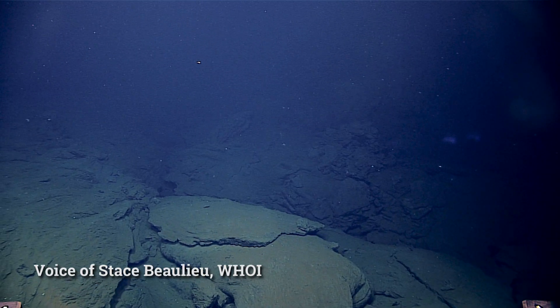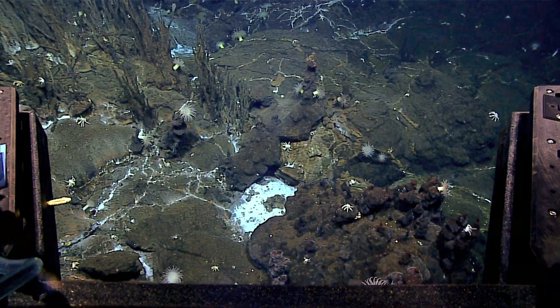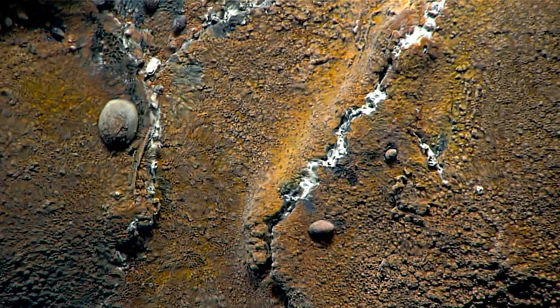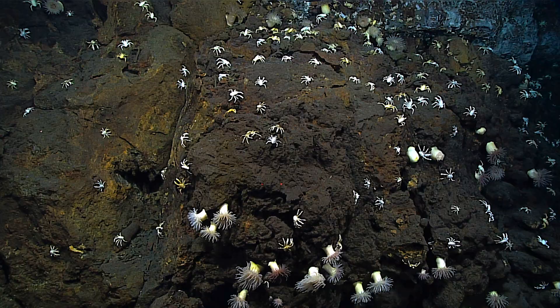There's only about 250 places on Earth in the deep ocean where humans have observed deep sea vents. It's kind of like finding a needle in a haystack to find these small habitats on the deep sea floor.